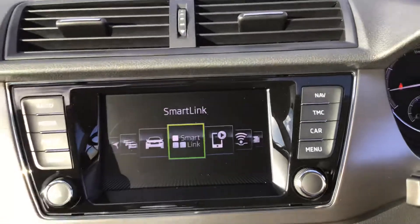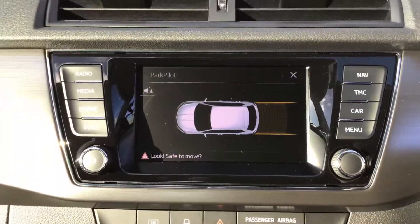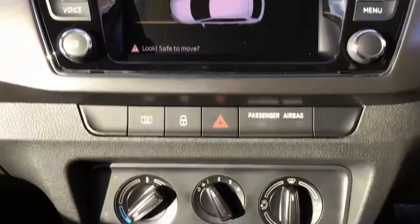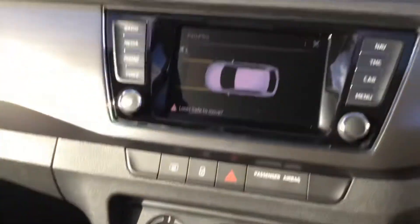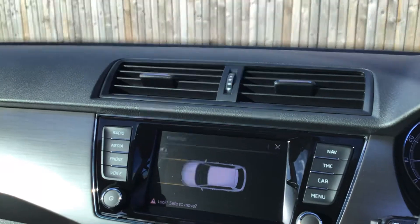It's got a smart link so you can connect your radio. It's got navigation. It's got park pilot front and rear. Air conditioning, as mentioned. Wonderful car. The car is available from DMQ Skoda Huddersfield. Thank you very much for watching.